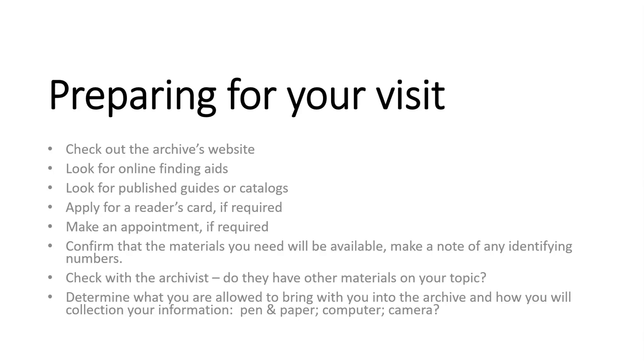Remember to prepare for your visit: glean everything you can from the archive's website, consult the secondary and tertiary literature related to your topic, and get all your ducks in a row well in advance of your travel.